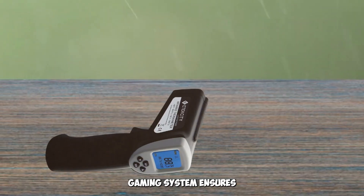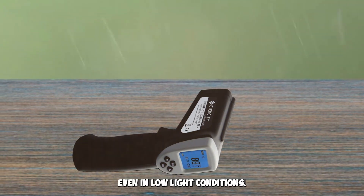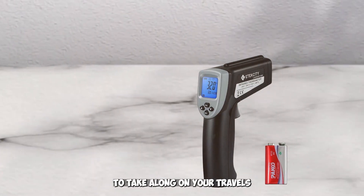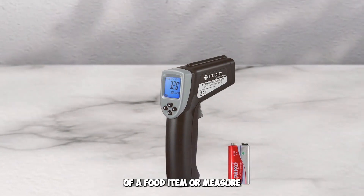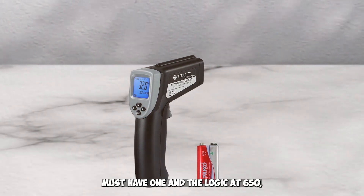Additionally, the laser aiming system ensures that you get an accurate reading every time, even in low light conditions. Its lightweight and compact design makes it convenient to take along on your travels or store away when not in use. Whether you need to check the temperature of a food item or measure surface temperatures around the house, the Atexity Dual Laser Temperature Gun is a must-have.